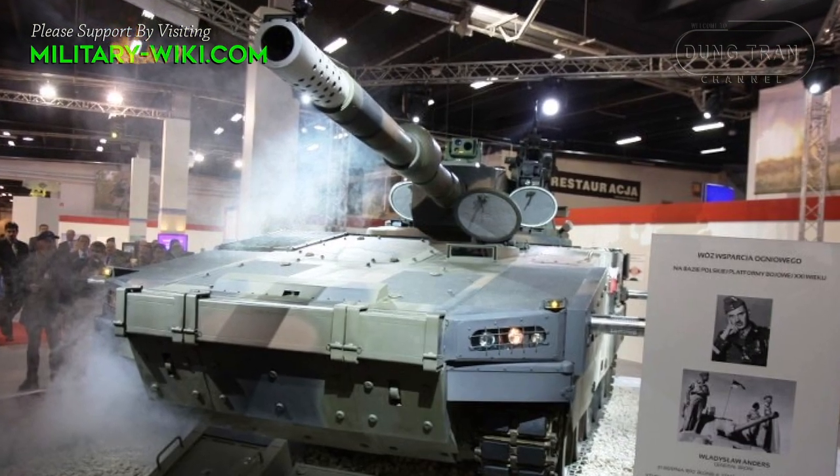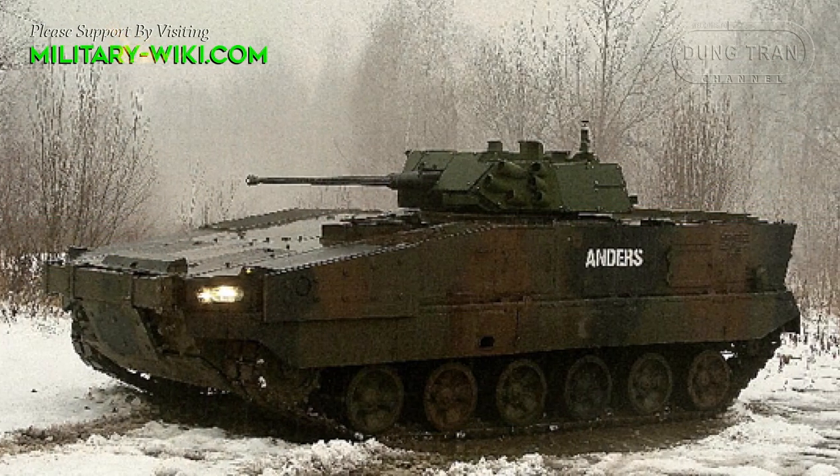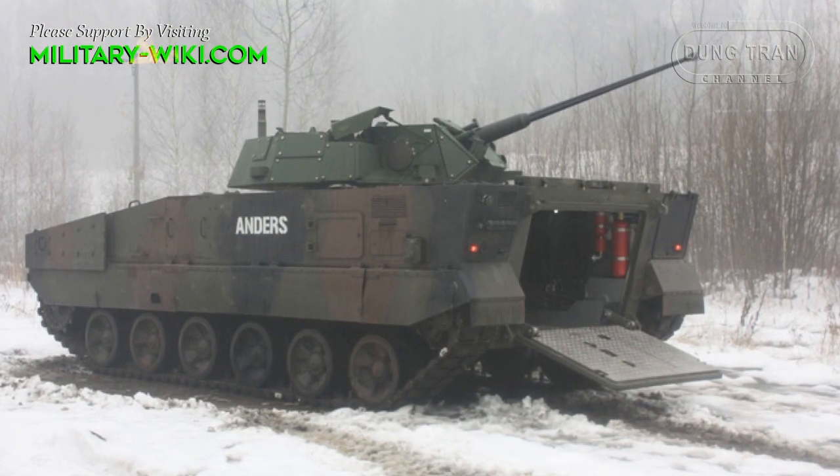The crew of three, including commander, gunner and driver, can carry four additional infantrymen if required. These additional troops enter and leave the vehicle via the rear ramp.